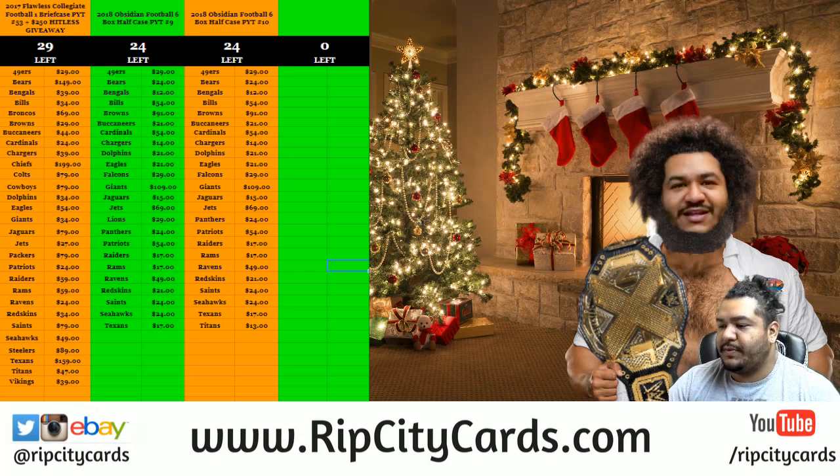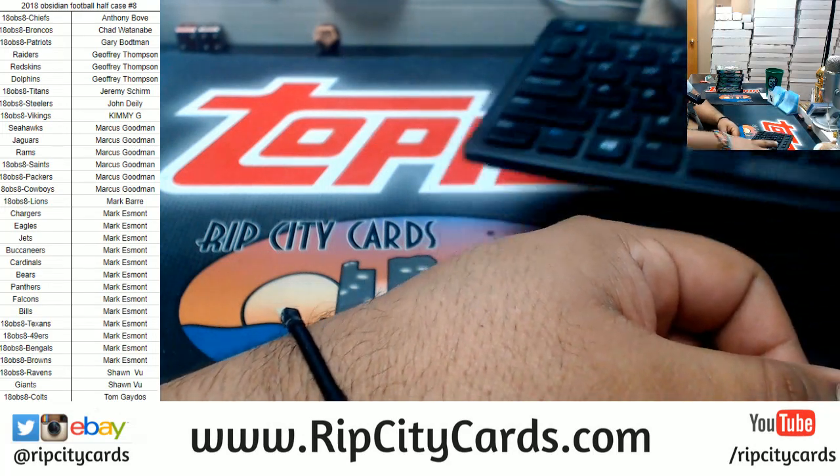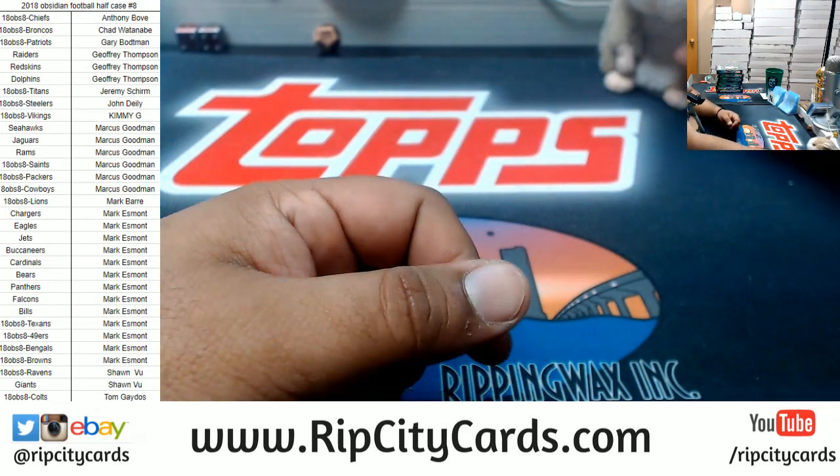Yo, what up everybody, Cardboard Moses with you, welcome. It is now that time for Obsidian Football Half Case Number 8. Got the list on the screen already waiting for ya, and as always, good luck everybody.